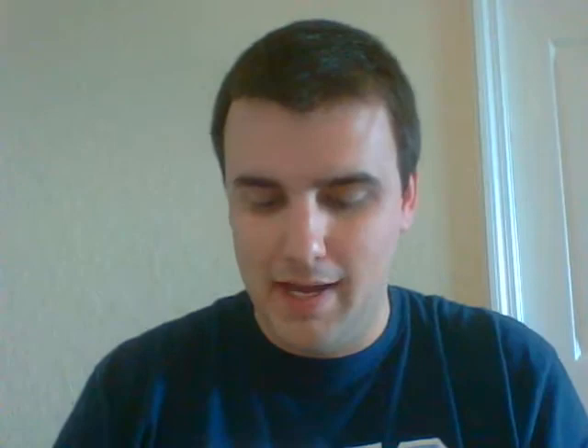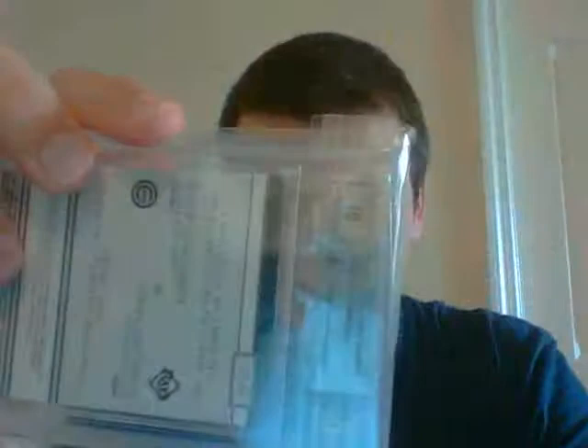Last but not least, the rookie baseball pack. You get an Eric Surkamp Topps current auto. You get a Courtney Hawkins. You get a Barrett Barnes prospect card. Jonathan Shoup prospect card. And then the main hit is this very nice rookie dual auto of Evan Longoria and Giovanni Soto, number 9 with a 10 auto, numbered 325.